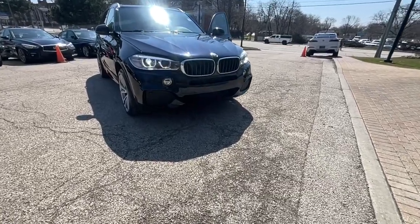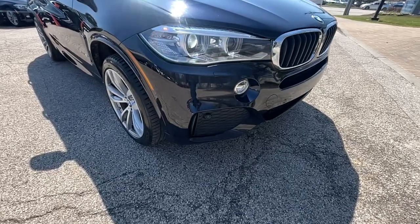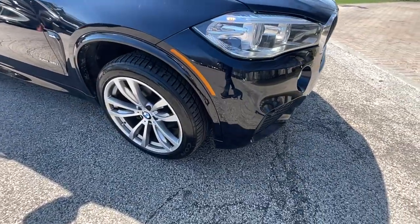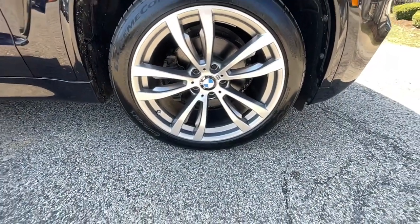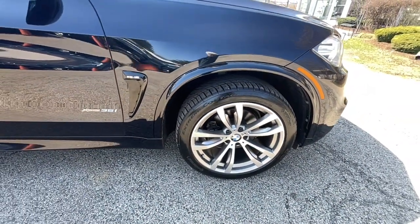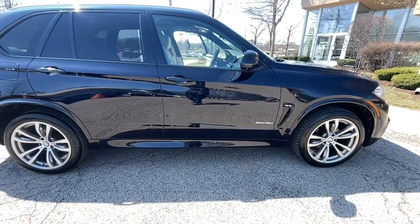Get into a car with value — the 2015 BMW X5 X-Drive 35i. With less than 100,000 miles on the odometer, this vehicle stands out from the rest. Two-owner, super clean 2015 BMW X5 X-Drive 35i M Sport All-Wheel Drive SUV.